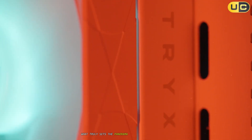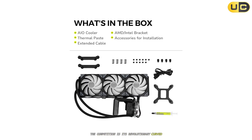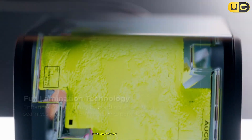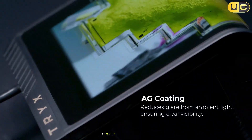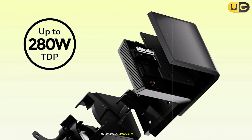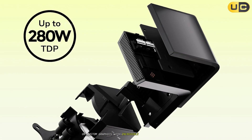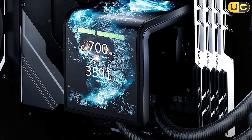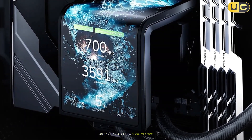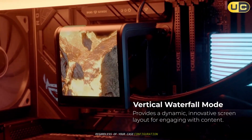What truly sets the Panorama SE360 apart from the competition is its revolutionary curved, rotatable 3D AMOLED display. This anamorphic screen creates a stunning 3D depth effect inside your PC without requiring special glasses, displaying animated wallpapers, system information, or custom graphics with incredible vibrancy and depth. The display offers three adjustable angles and 12 installation combinations, ensuring you can find the perfect orientation regardless of your case configuration.